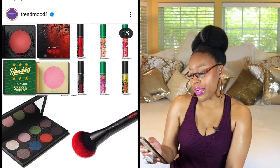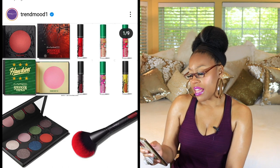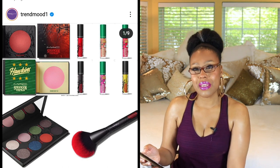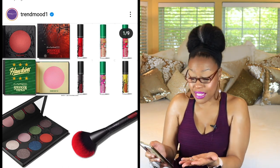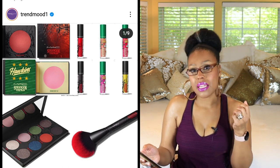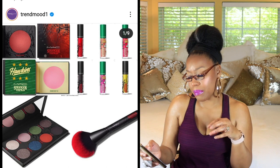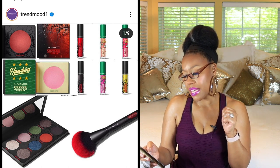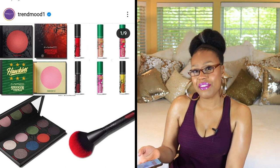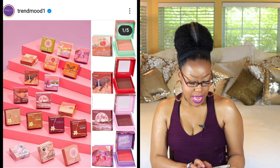Next up we have another MAC collab — this time with Stranger Things. MAC comes up with some cute little collections, they really do. Is it for me? No, but it's really cute. Looks like you get an eye palette, a powder blush, a lip gloss, a synthetic face brush, and a synthetic eye brush. It's really cute, but it's not for me. I don't think I've even watched more than a few episodes of the show.